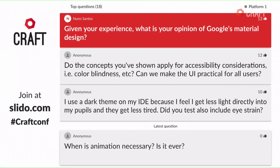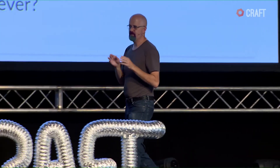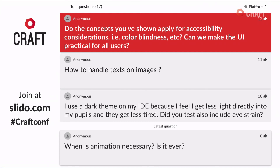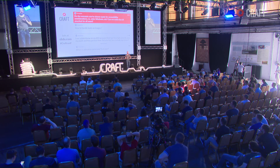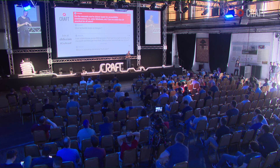Do the concepts you've shown apply for accessibility considerations like colorblindness? Yes, they do. If you focus on creating UI to deal with accessibility issues, you end up getting a UI that's easier to use for people who don't have those issues as well. One guideline: don't use only color as an indicator. I've seen this where the only way to tell something is on or off is by its color — if that's the only indicator, it makes it harder for colorblind users. But if you use color plus something else, people can see and understand. These concepts absolutely apply.